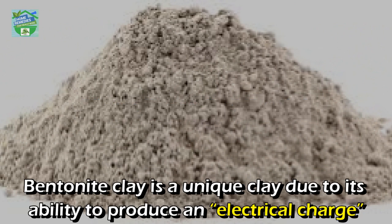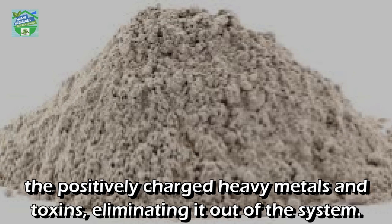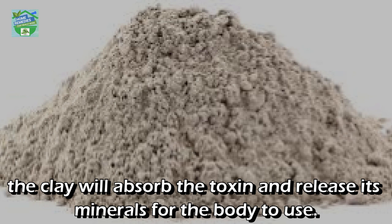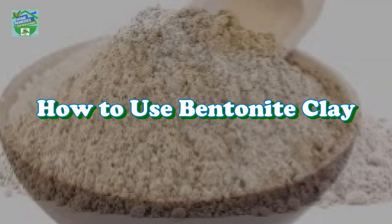How does it work? Bentonite clay is a unique clay due to its ability to produce an electrical charge when it comes in contact with water. It creates a strong negative charge which helps in attracting positively charged heavy metals and toxins, eliminating them out of the system. When it comes in contact with a toxin, chemical, or heavy metal, the clay will absorb the toxin and release its minerals for the body to use. Bentonite also helps get oxygen to cells as it pulls excess hydrogen and allows the cells to replace it with oxygen instead.